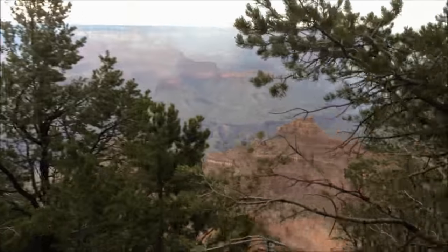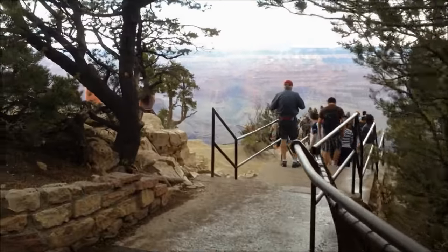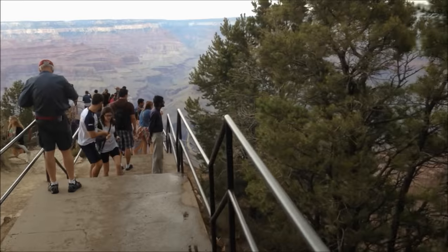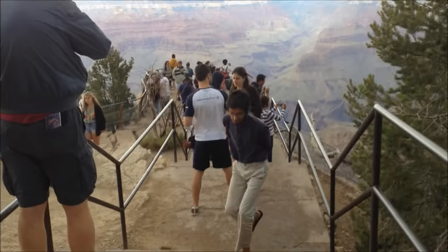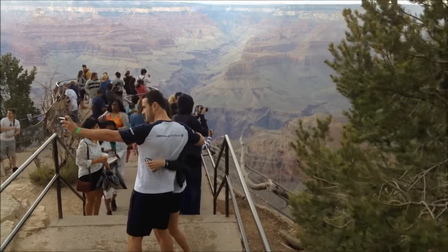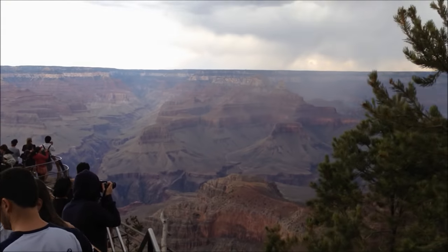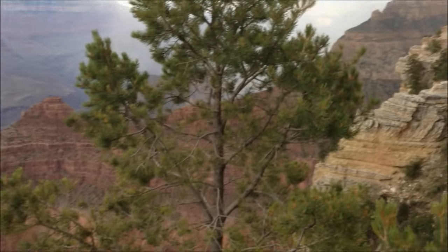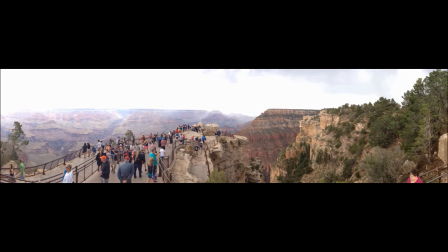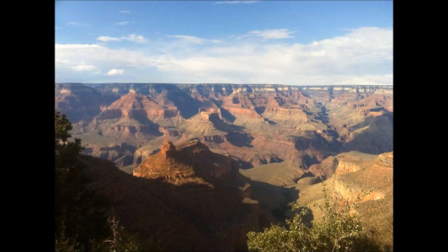A storm is brewing. We're still here at Mather's Point. We actually got into a lot of hail on the way here. There's also a weird squirrel-looking thing right on the edge of the canyon. We also saw some deer — or whatever they were. We're just talking about the snow.